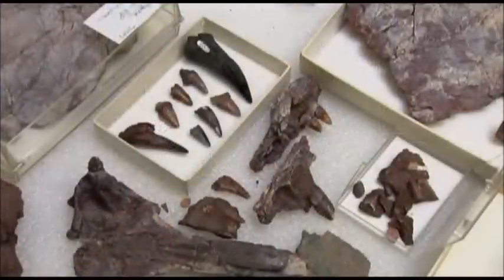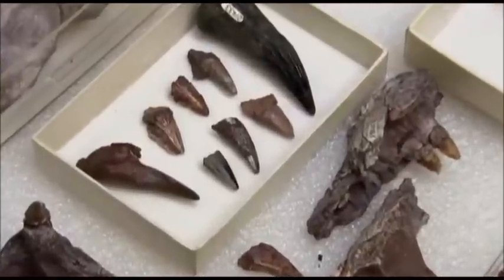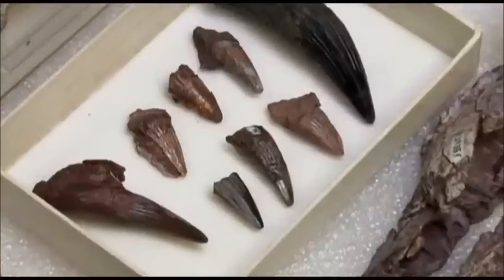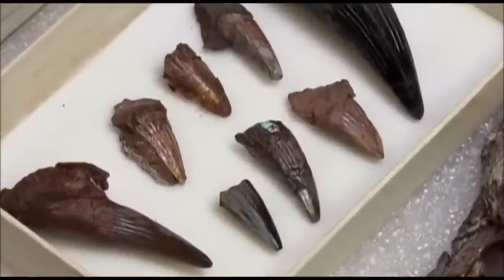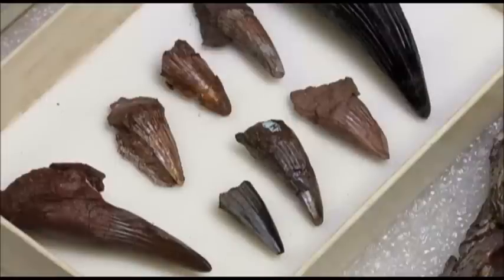Hyneria would have been the most ferocious fish in the ecosystems at Red Hill. The body form in Hyneria is clearly an animal that was able to swim very quickly, start fast, chase its prey, and grab its prey with huge teeth. On the contrary, the earliest-limbed animals do not seem like they had the same kind of body plan to escape. So our ancestors and Hyneria was not a fair match.